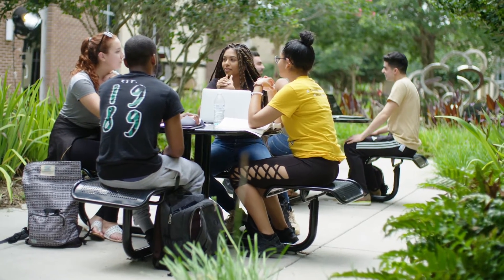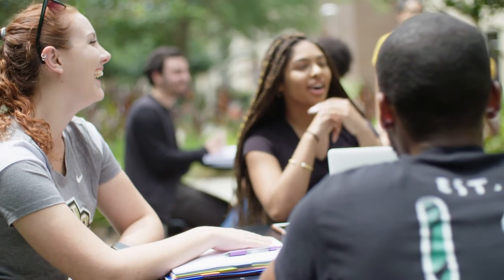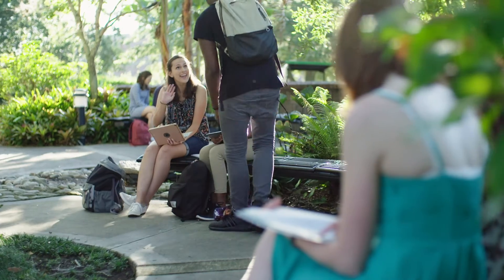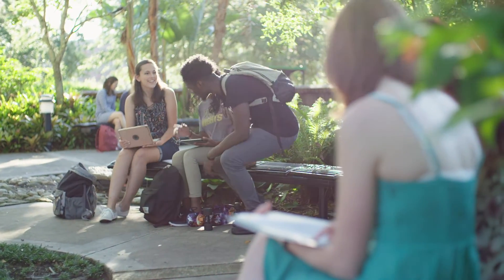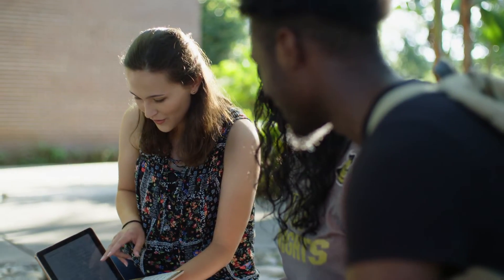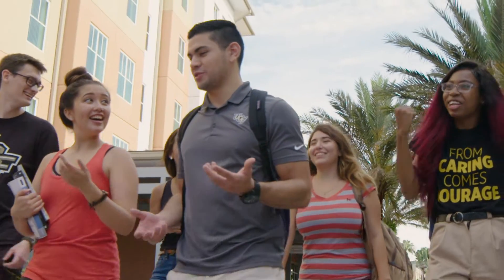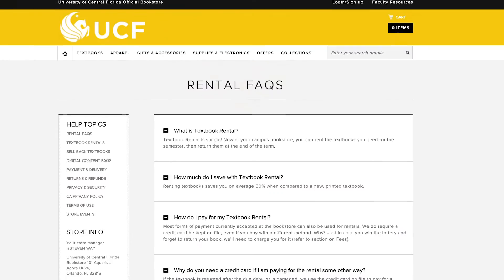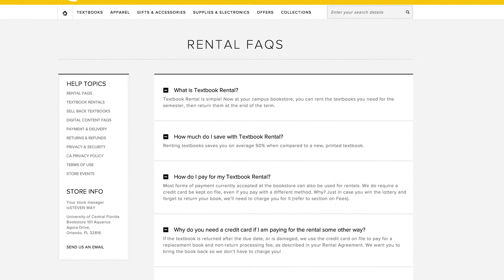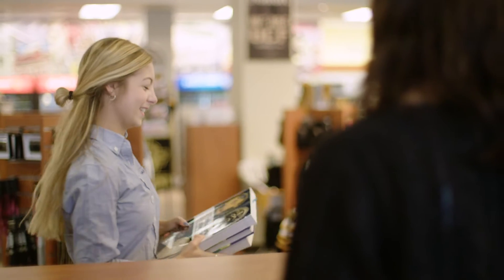You may also see the first day inclusive access option for materials delivered through web courses at UCF at the lowest available price. The first day program has already saved UCF students $2.6 million since the program began in spring 2019. The UCF Campus Store accepts all major credit cards, Knight's Cash, Barnes & Noble gift cards, and financial aid.